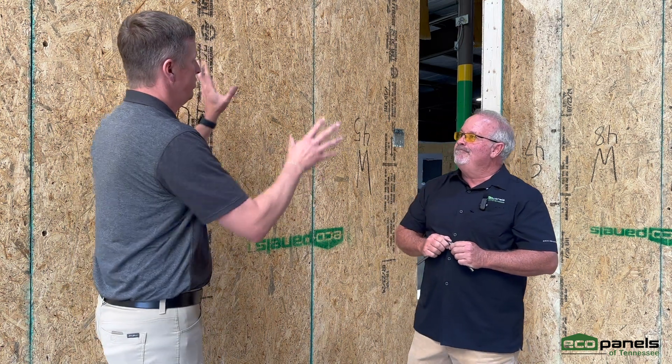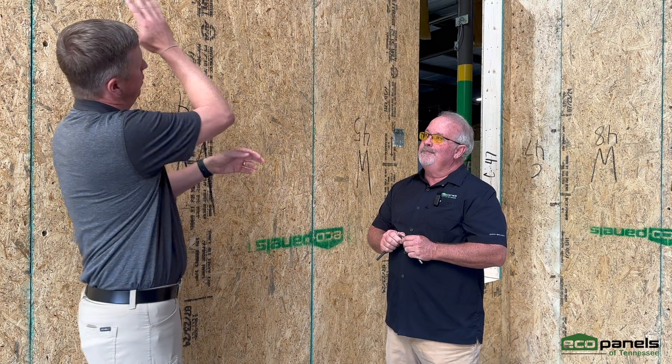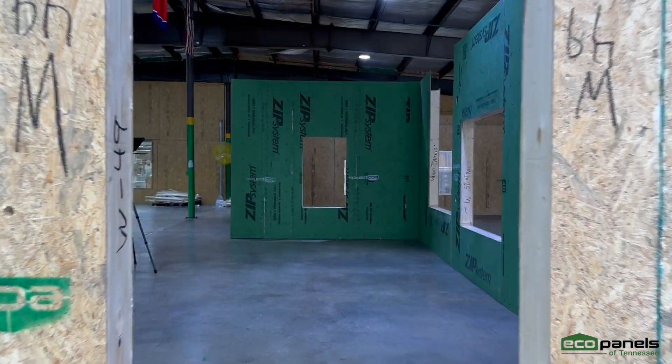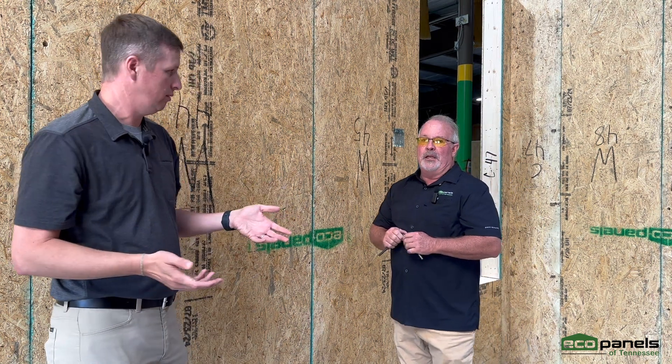They're going to sit this basically like they normally would any other sit-in panel, except they're just bumping that base plate out by half an inch. That wing that sticks up is just from the lap over, and it gives them a lot of area to fasten that to their support. Makes it super strong, tons of protection. Engineers love it.